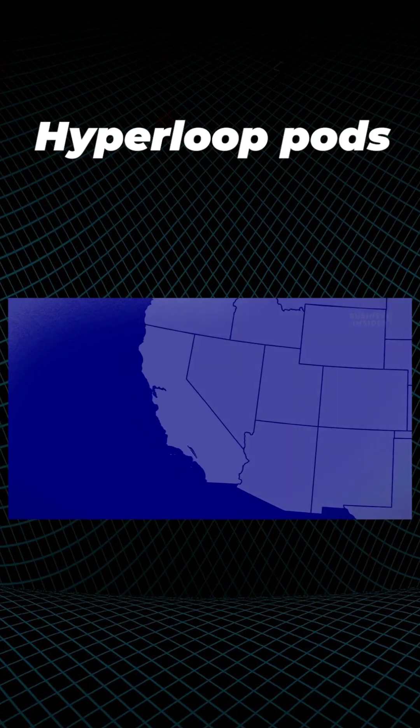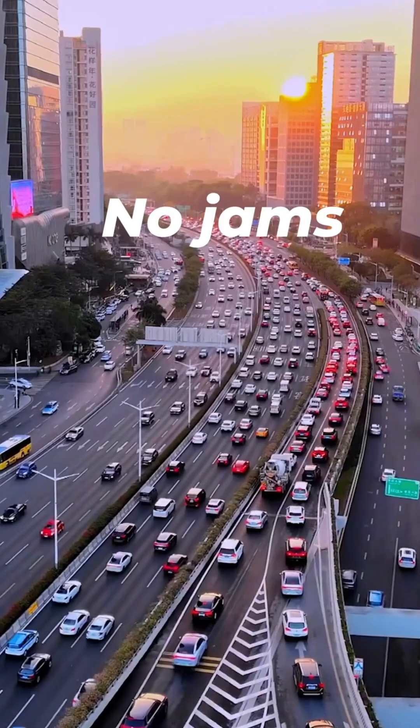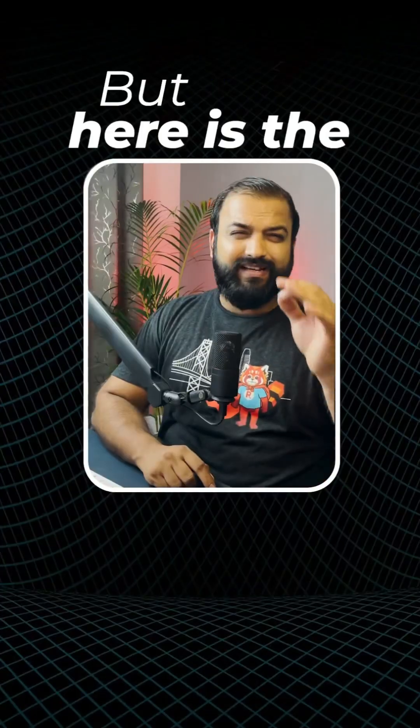Unlike flights, this Hyperloop pod directly goes from point A to point B. So no layovers, no jams and no turbulence.